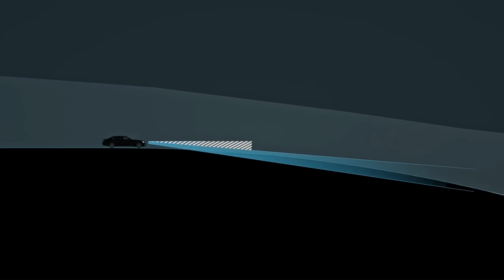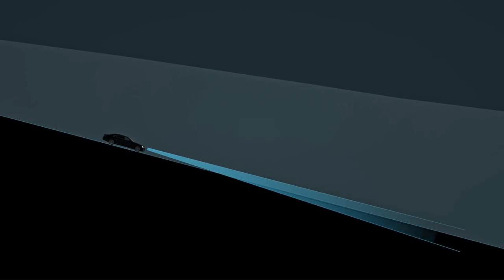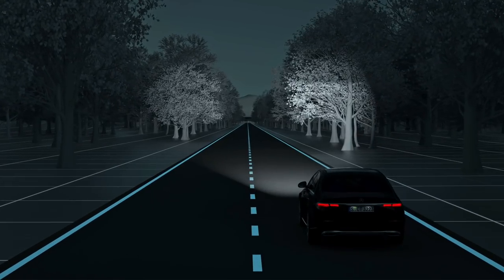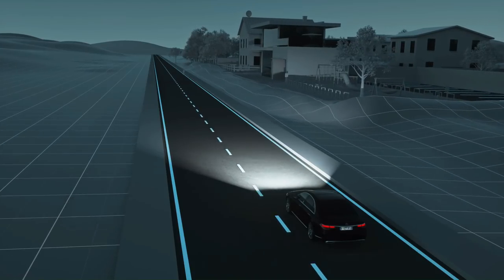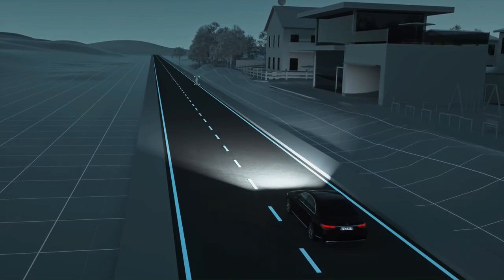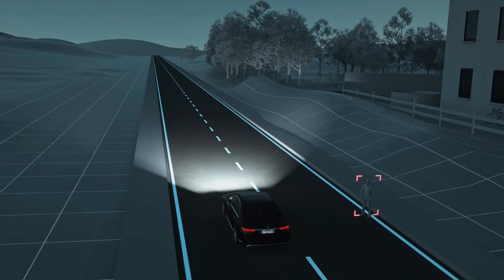This ensures that the beam hugs the topography close at all times. The surface of the road is evenly illuminated and other road users are not dazzled. Pedestrians in the road can be very difficult to see, especially at night. If the system detects a person in the road, Digital Light emits a marker light to indicate their position.